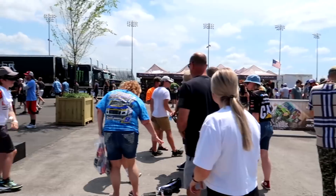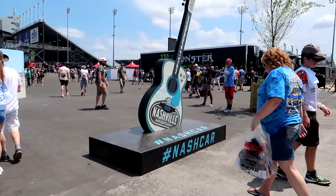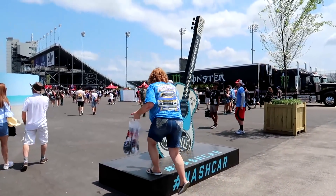It's Cup Series race day - the Ally 400. This is the first NASCAR Cup Series race ever at Nashville Super Speedway, and the first NASCAR race weekend in 10 years. It's been great so far. We are here in the fan zone as they call it - hashtag NASCAR. It's a sellout crowd today.